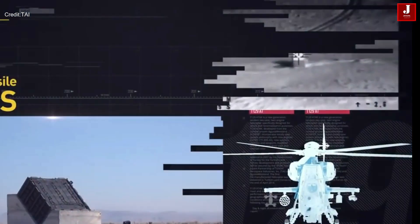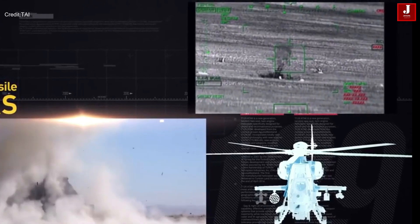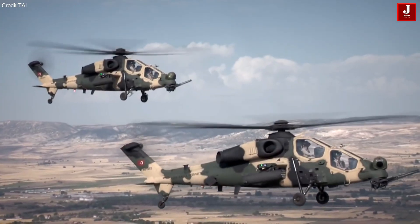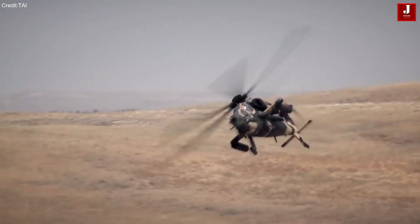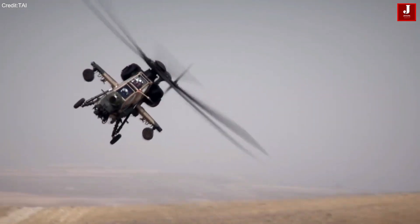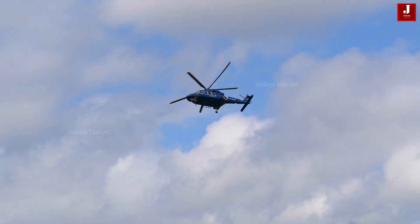It has a five-bladed main rotor with a diameter of 11.9 meters, providing stability and maneuverability. The Turkish T-129 is emerging as a strong competitor among contemporary attack helicopters. With a unit cost of approximately 50 million U.S. dollars, it is positioned as a cost-effective option for nations seeking advanced multirole attack capabilities.